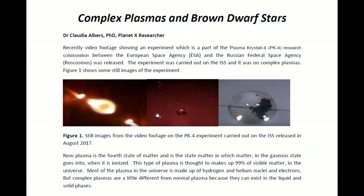Hello, ladies and gentlemen. I am Dr. Claudia Albers, Planet X researcher and professional physicist. And today I'd like to talk to you about complex plasmas and brown dwarf stars.